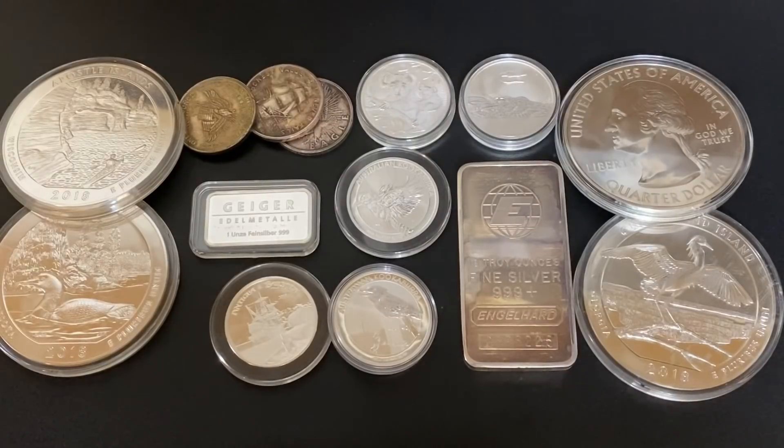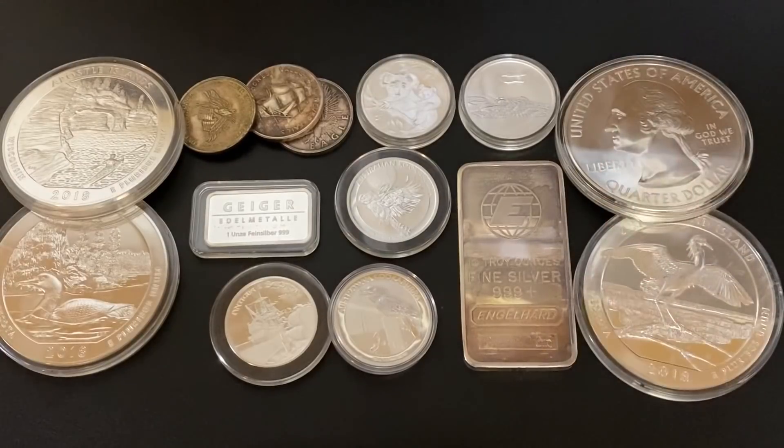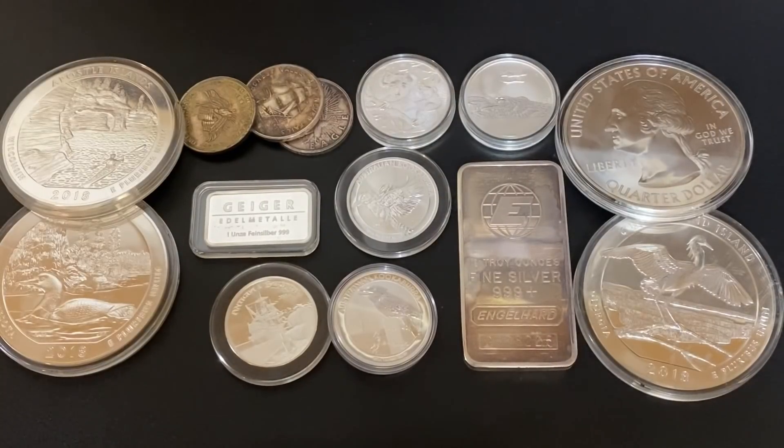If there are any deals that I missed, please put them down below in the comment section — share them with everyone else so we can all find awesome deals on silver bullion. We're all sort of frustrated right now with high premiums, but I wanted to put this video out to show you there is stuff you can be buying for a relatively reasonable price — not too outrageous of a premium, even though yes, premiums are higher than what we've seen in the recent past. A massive thank you so much for watching, and I'll see you all in the next one. Silver Dragons, out.